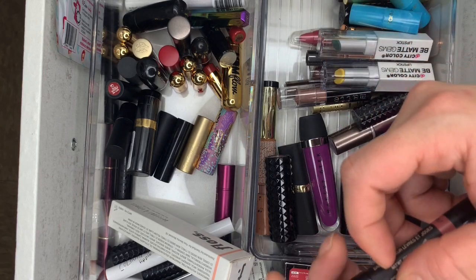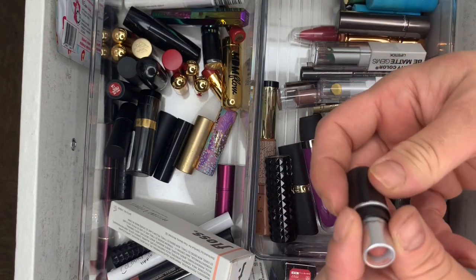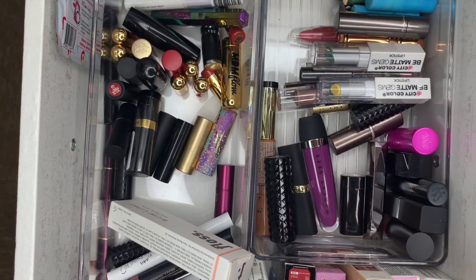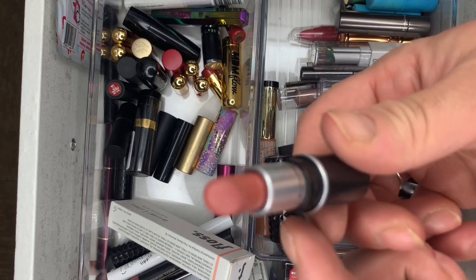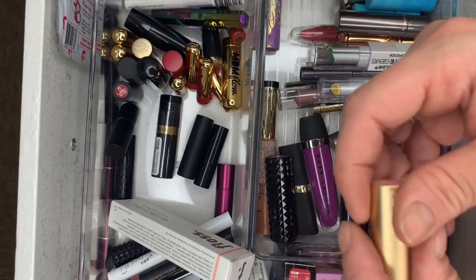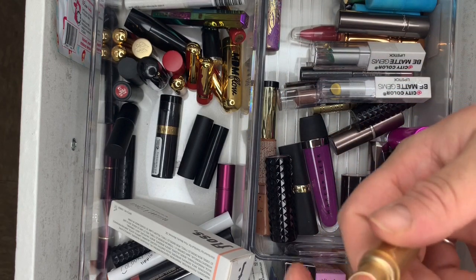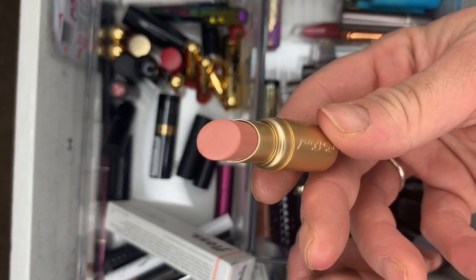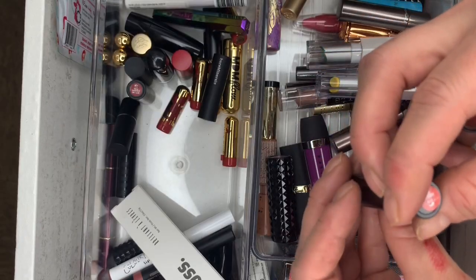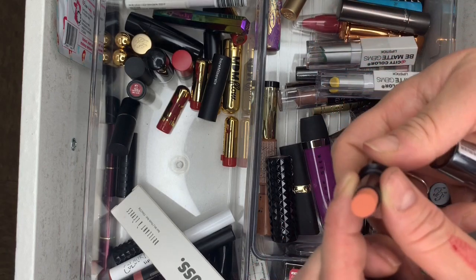MAC in Velvet Teddy — love this one, keeping it. Then Naked Dolly from Too Faced — brand new. And Buxom in Nude Exposure — literally haven't touched this one.